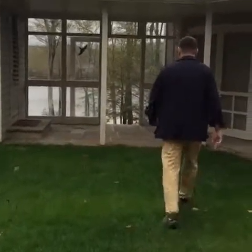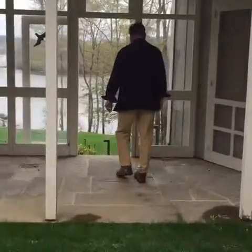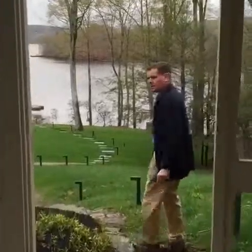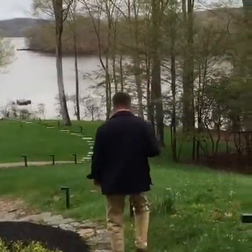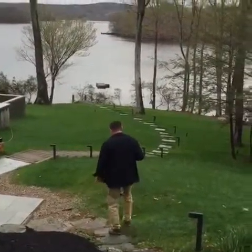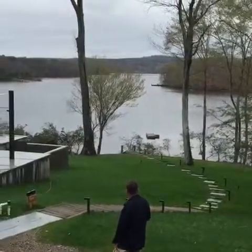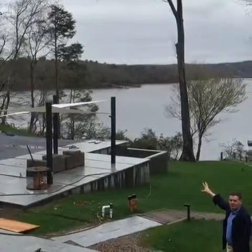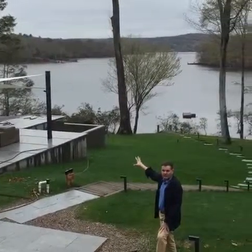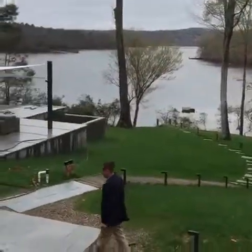Walk this way with me, please. You can see there's quite a surprise when you get around to the back side here. This was actually so filled with trees and bushes that you couldn't even see the water, even in wintertime, when the property was purchased about a year or so back.